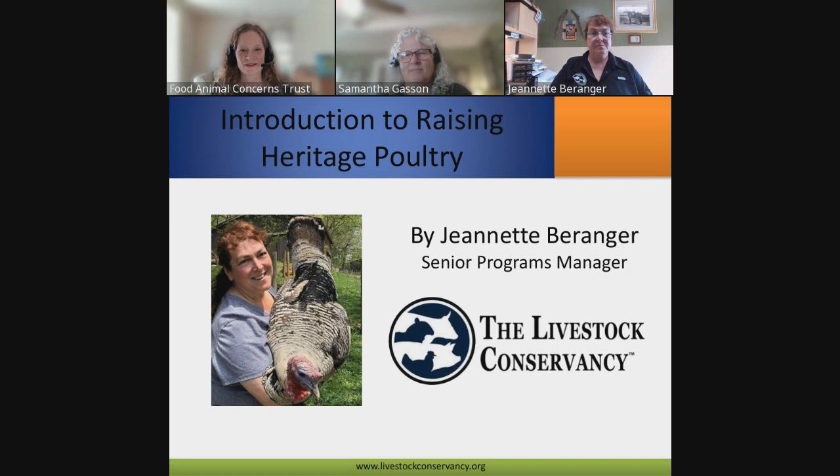I'm going to turn the floor over to Samantha, who will introduce our guest presenter. I am very excited to be the one introducing Jeanette Berenger. I have been involved with the Livestock Conservancy for a very long time. When my husband and I graduated from college and moved to Durham, one of the first things we did was get a membership — it was then called the American Livestock Breeds Conservancy, now it's the Livestock Conservancy.